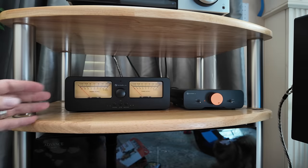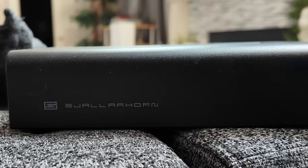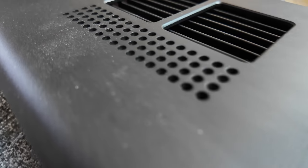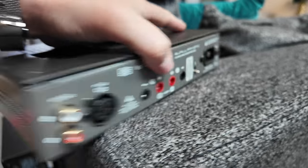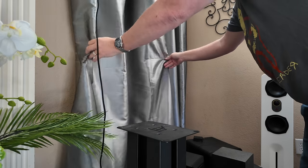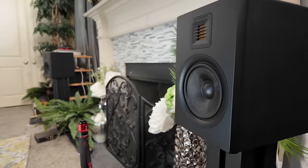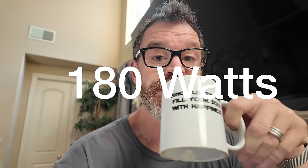This is rated at 15 watts, and this is rated at 180 watts. Is the audio industry lying to us? Well, it's complicated. So grab a cup of coffee, sit down. Let's talk about whether 15 watts is as good as 180 watts.